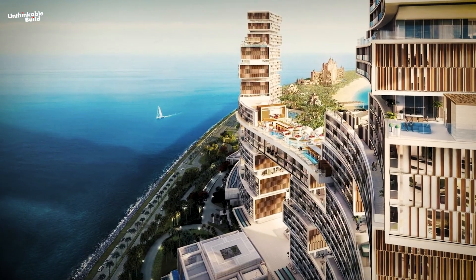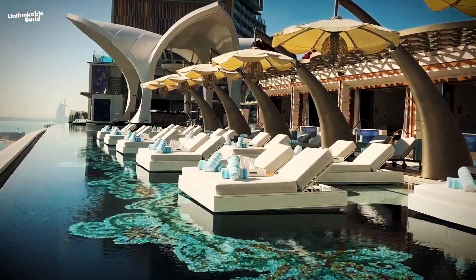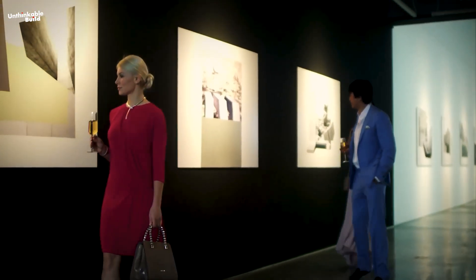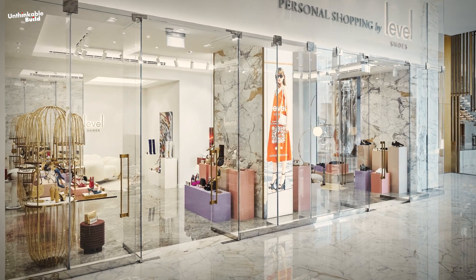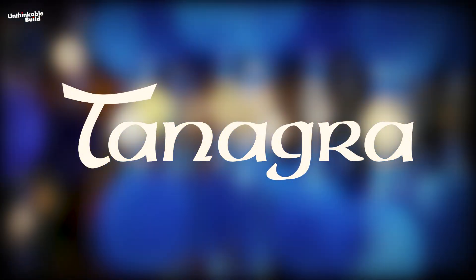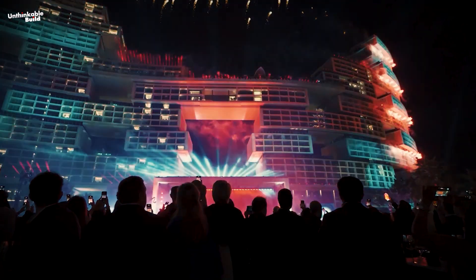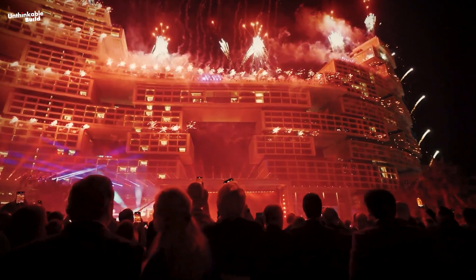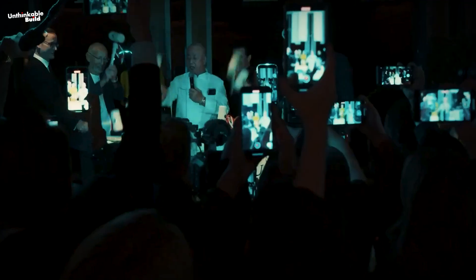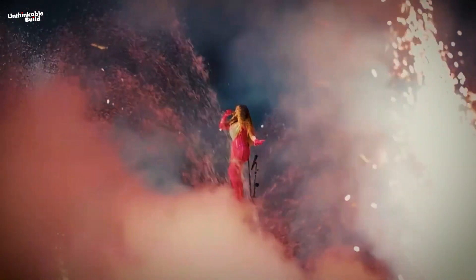The resort boasts state-of-the-art facilities including spas, fitness centers, multiple swimming pools, private beach access, and various recreational activities. The Royal Atlantis is also a shopping destination, with multiple resort chic boutiques, home decor stores like Tanagra, and a Valentino boutique. The opening ceremony was held on the 21st and 22nd of January 2023, attended by the Royal Family and many VIP guests. According to reports, Beyoncé was paid $24 million for a two-day performance at the event.